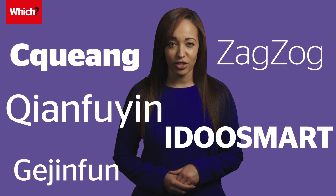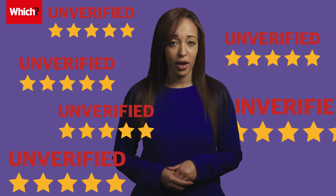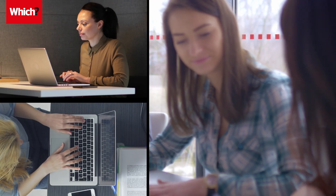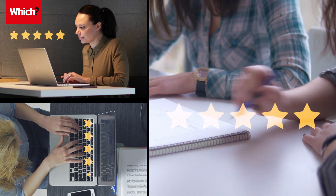From unknown brands dominating search results to a host of five-star scores posted by unverified purchases, our latest investigations uncovered hundreds of examples of online products with suspicious customer reviews. Follow these six steps to spot a fake review on Amazon.